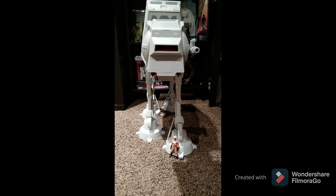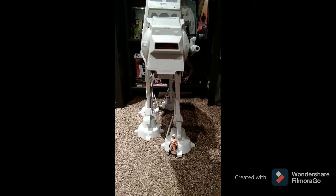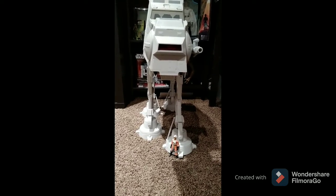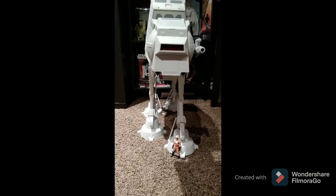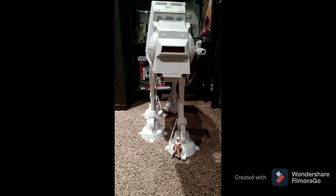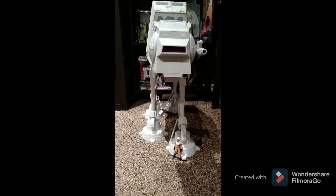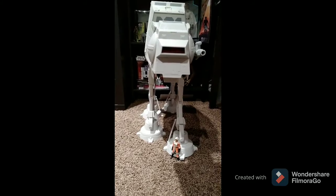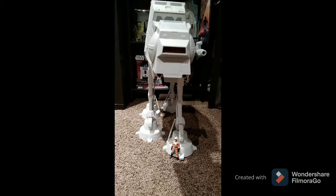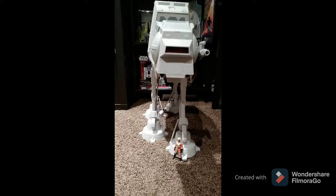When I was five, I went to the theater and saw my very first Star Wars movie. It was Empire Strikes. Just about that experience was the AT-AT, or Imperial Walker. It scared the bejesus out of me, I kid you not. And I was so impressed with the sheer size and scariness of this mechanical beast. And I've been in love with it ever since.